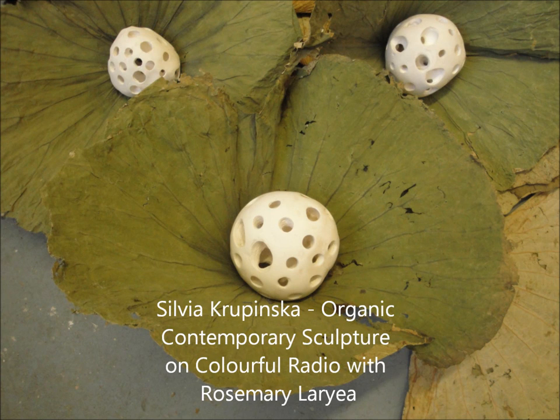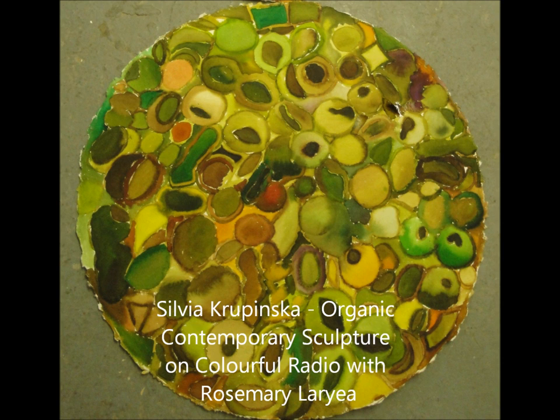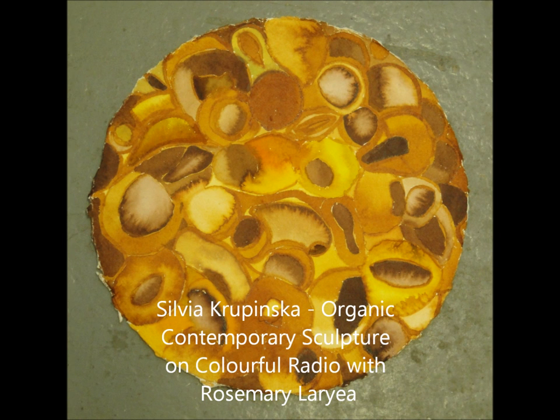We move on to an artist who specialises in organic contemporary sculpture. Sylvia Krupinska joins us now in the studio. A very good afternoon to you, Sylvia. How are you? Good afternoon. Hello. Fine, thank you very much for having me.